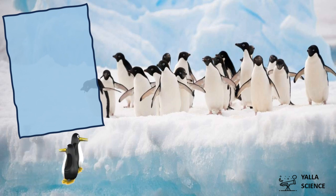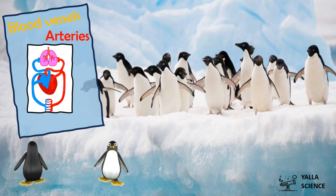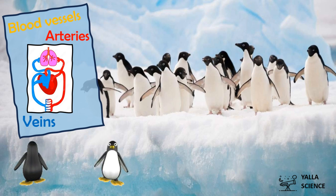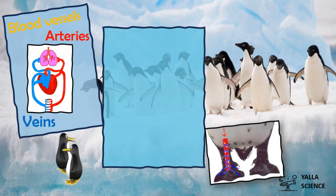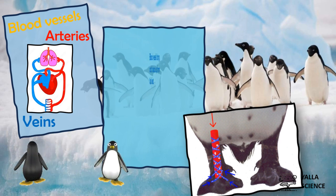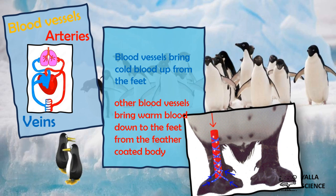Inside human and animal bodies, there are two types of blood vessels. The first type — the red one, the arteries — carries blood from the heart to the other body parts. The second type is the blue one, the veins, which return the blood from the body back to the heart. That's exactly what happens inside the penguin's feet: the blue blood vessels bring cold blood up from the feet, while the red blood vessels bring warm blood down to the feet.